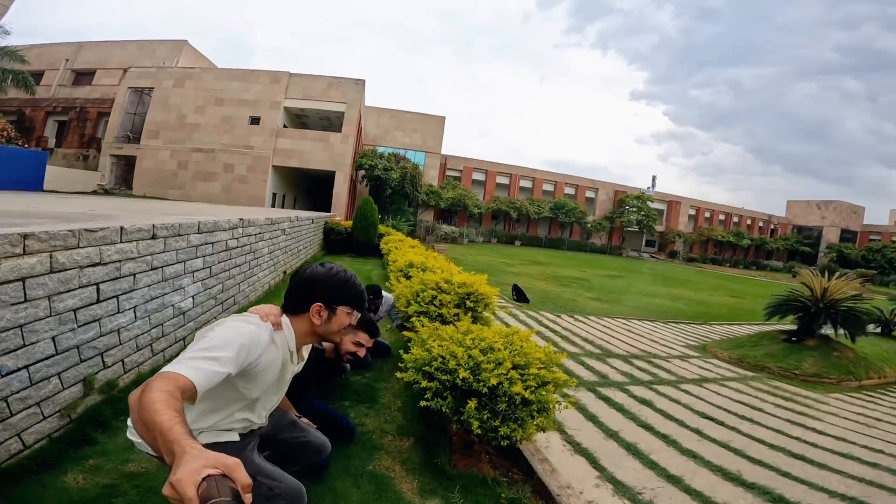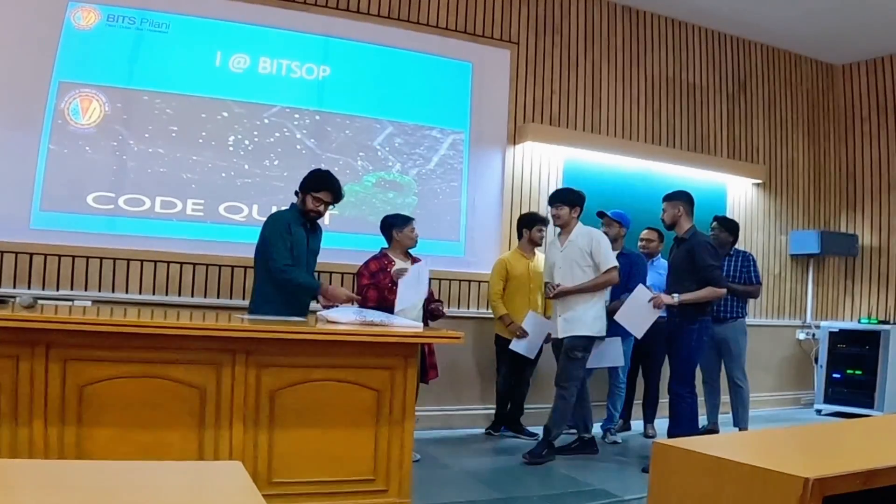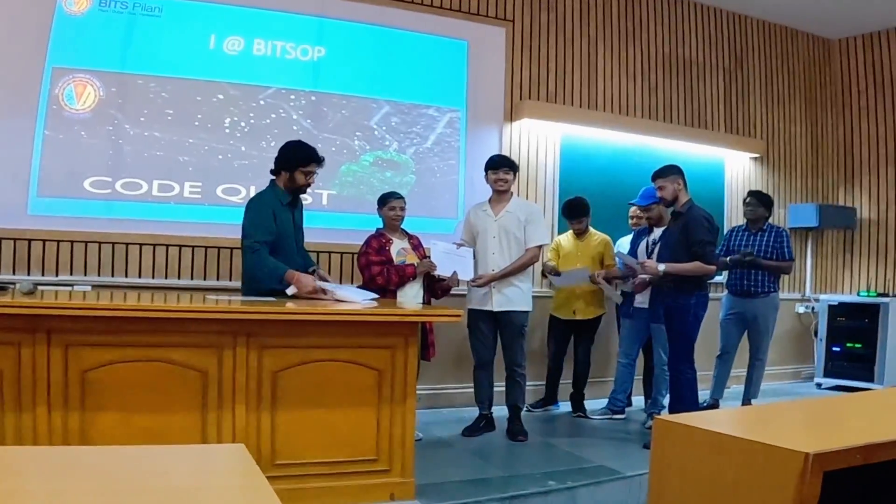After all these activities, lunch, and a lot of fun, it was the time for conclusion. But before that, a short award ceremony was hosted in which I, with my team, received the award for that reel challenge.